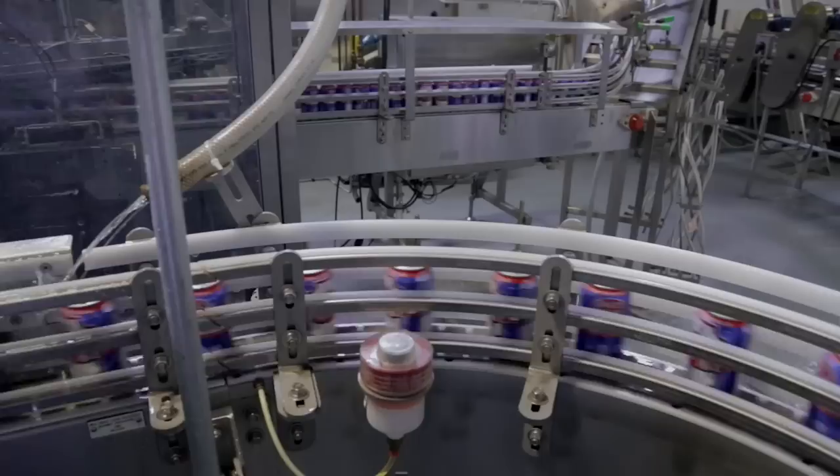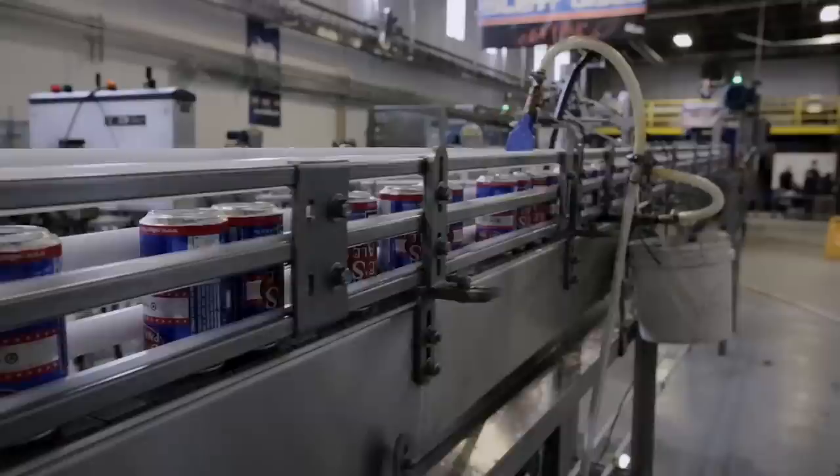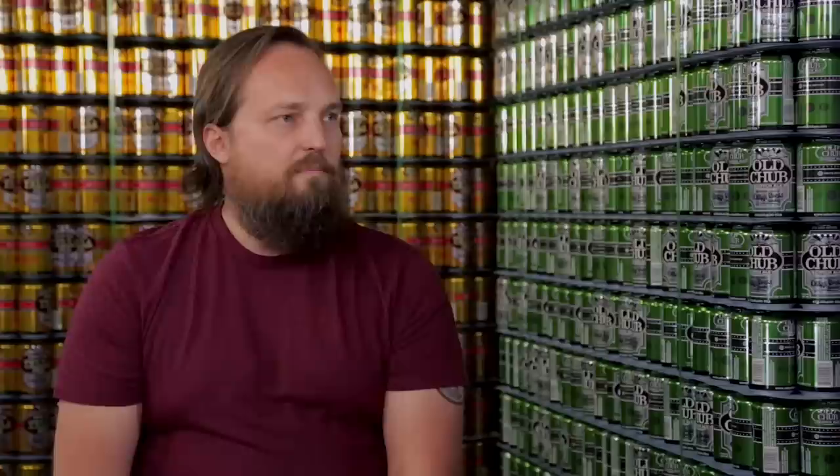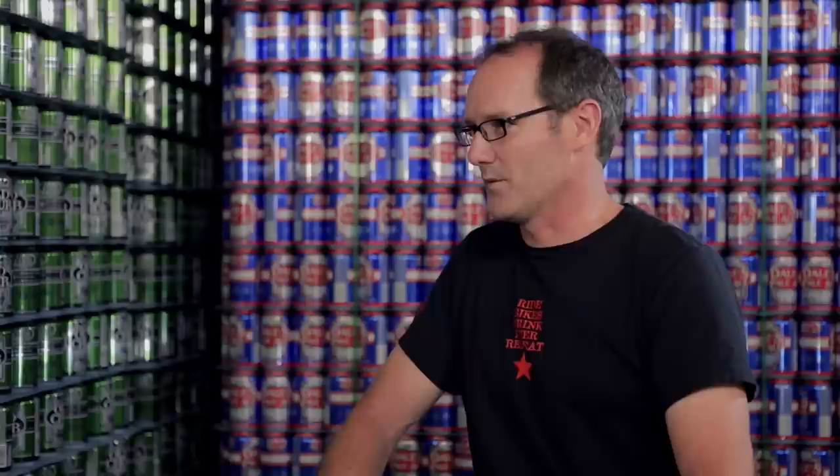You guys were at the forefront of the canning revolution — acknowledged as the first craft brewery that really put beer in cans. By the time I started with Oscar Blues in 2005, about three years after we started canning, there were maybe about a dozen craft breweries canning at that time. Ska Brewing was right on our heels. Last year we did our first collaboration beer with them in celebration of our 10 years of canning, which was pretty much their 10 years of canning as well.